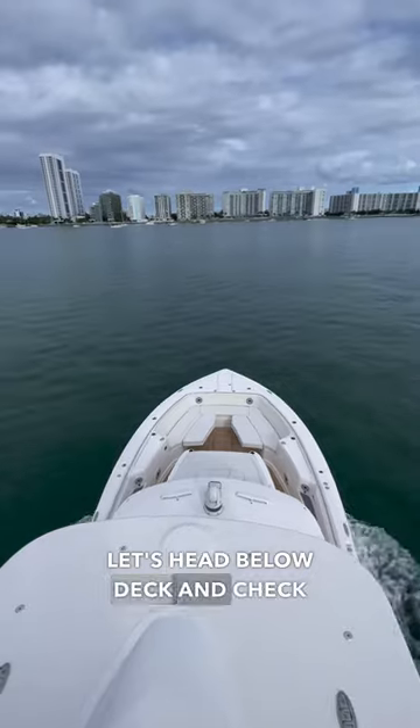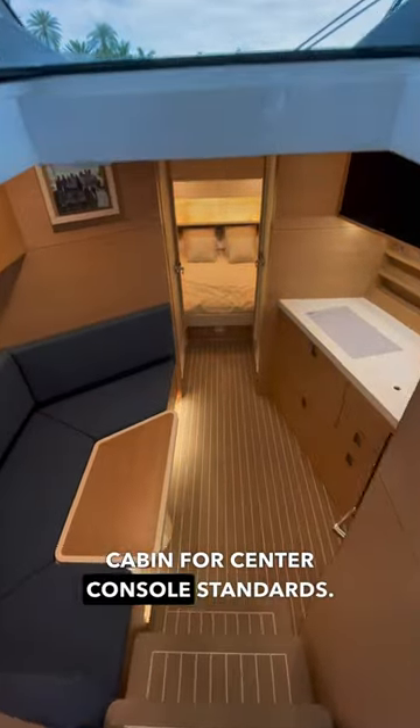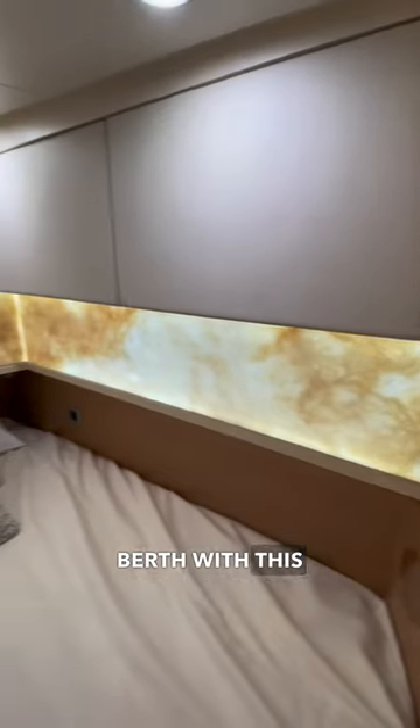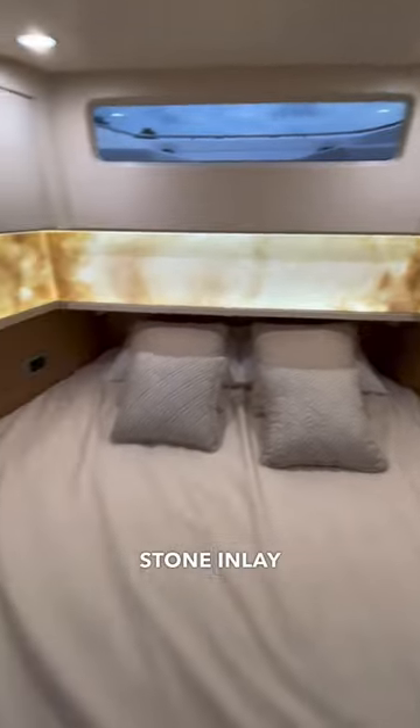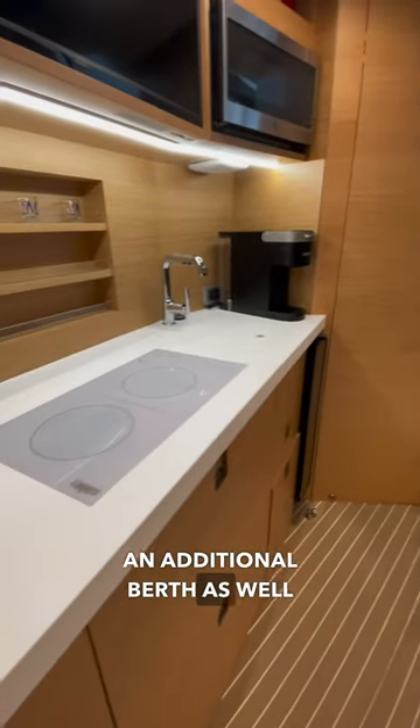Next, let's head below deck and check out the cabin. Down here you'll find a very spacious cabin for center console standards. All the way forward, you'll find a very spacious berth with this very cool backlit stone inlay all the way around. The main part of the cabin features a dining area that can convert into an additional berth, as well as your galley.